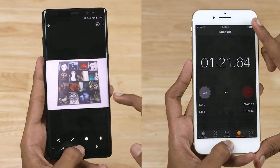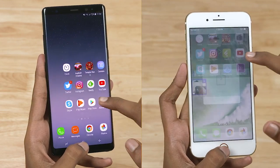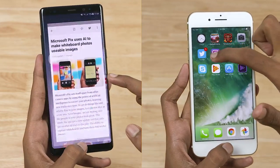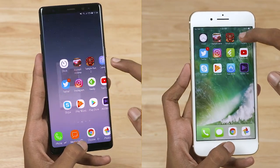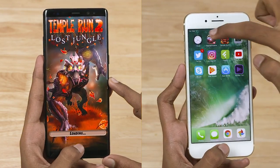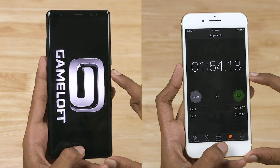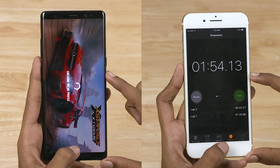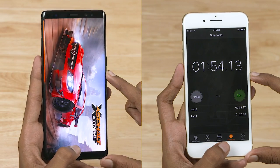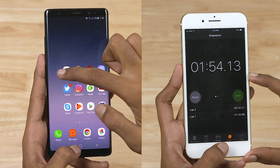The performance round is 20 seconds. Note 8 is 1.3 seconds extra. At the RAM management, the initial 2 phones will be reloaded. At Temple Run 2, Note 8 will be reloaded. 7 Plus is 1 minute and 54 seconds. Note 8 Asphalt Xtreme is reloaded at 2 minutes 24 seconds.